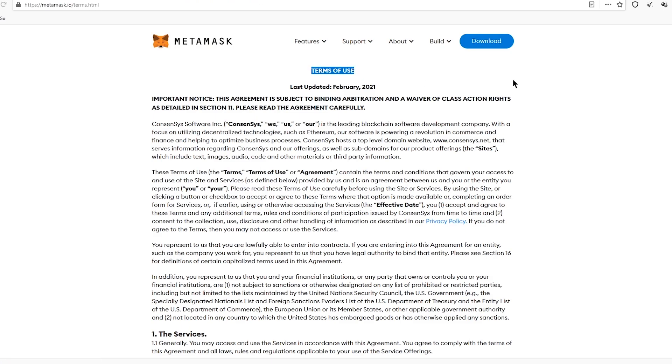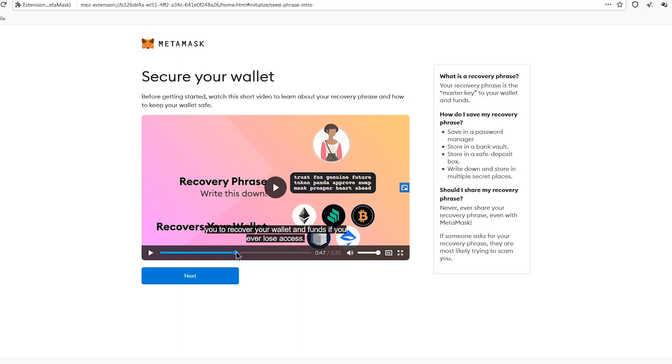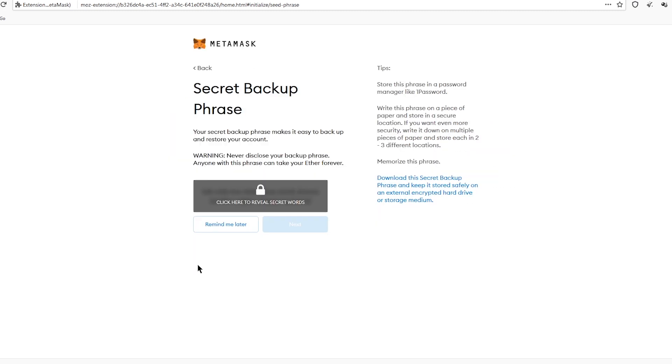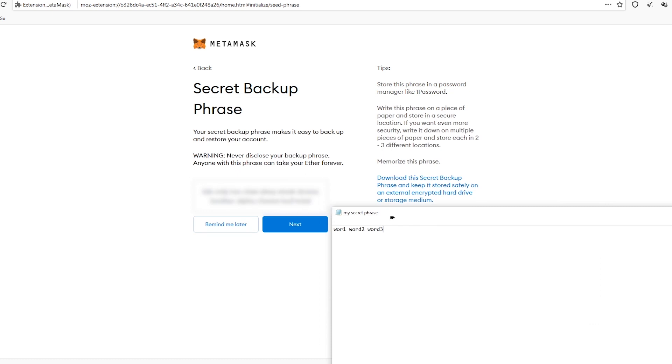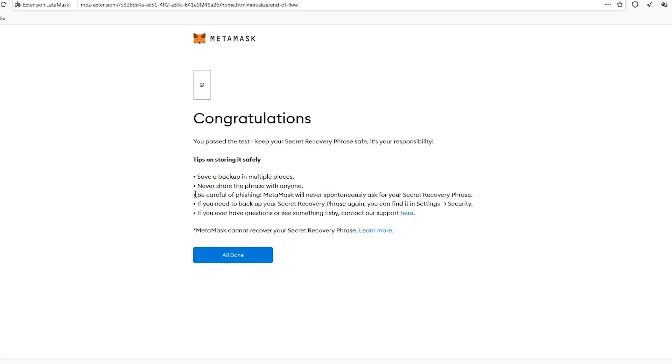After reading and accepting the terms of use, you can confirm the information by clicking on 'Create.' Watch the video and click 'Next.' You must be very careful with the secret backup phrase — no more phone numbers, no more emails. Only 12 words, and you need to remember their order. Don't show them to anyone. After confirming the sequence of words, you will be offered some safety tips.